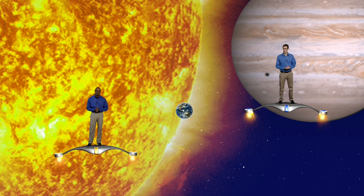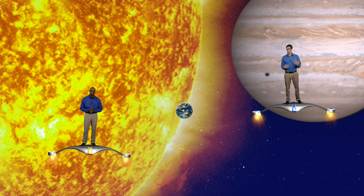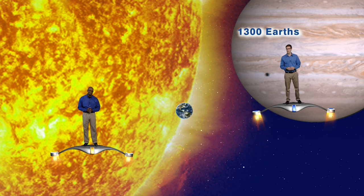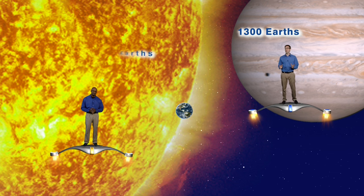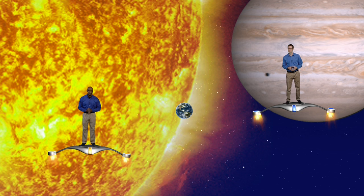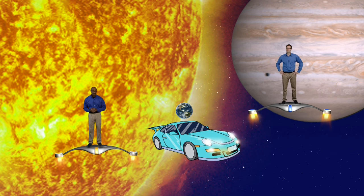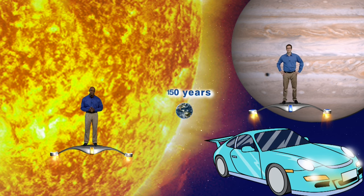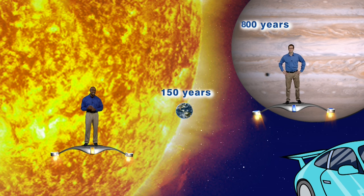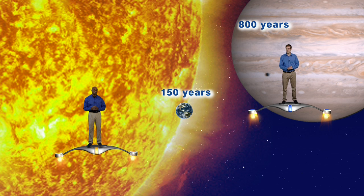Let's first talk about Jupiter, Earth, and our sun. Jupiter is our largest planet, but what does that really mean? We could easily look up the fact that we could fit 1,300 Earths inside Jupiter, or it would take 1.3 million Earths to fill up our sun. If you drove in a car from the sun to the Earth at 70 miles per hour, it would take you almost 150 years to make the trip. It would take almost 800 years to drive from the sun to Jupiter, and almost 6,000 years to drive from the sun to Pluto.